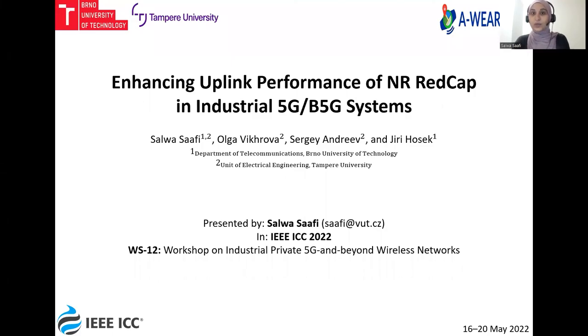Hello, everyone, and welcome to this presentation. My name is Salwa Safi. I'm a PhD student at Brno University of Technology and Tampere University, and an early stage researcher at the EU H2020 eWear project. Today, I will present our research paper titled Enhancing Uplink Performance of NR REDCap in Industrial 5G and Beyond 5G Systems.